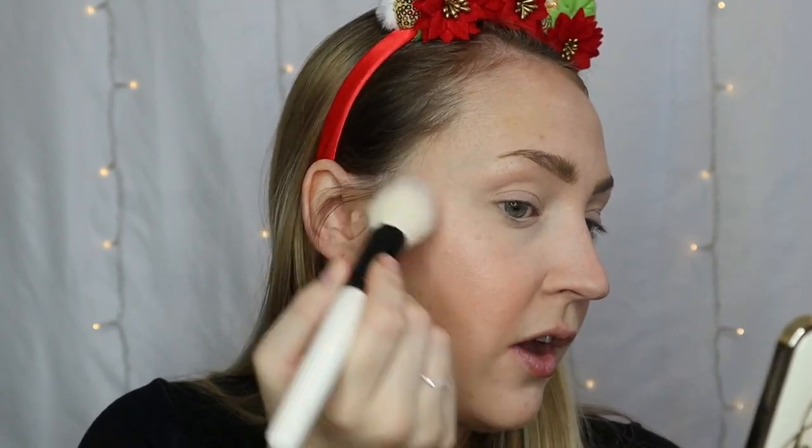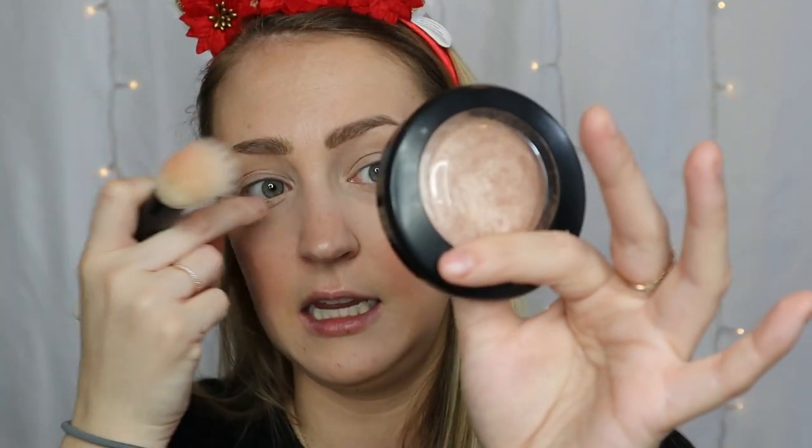For highlight, we're going to go with an old faithful — my MAC Soft and Gentle. This is my holy grail of all holy grail highlighters. It gives you this gorgeous highlight without being too glittery or over the top. They also have Global Glow, Lightscapade if you're very fair, and Cheeky Bronze as other options in the mineralized skin finish range. I used to have all of them but over time I've just kept this one because it's my favorite.